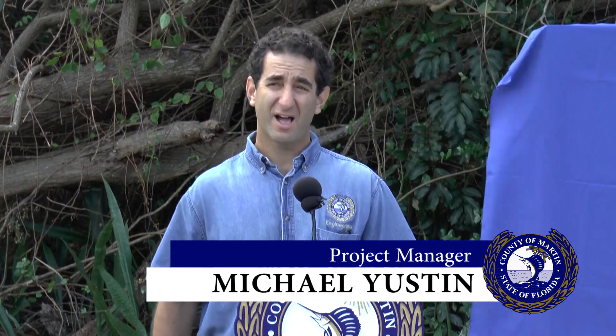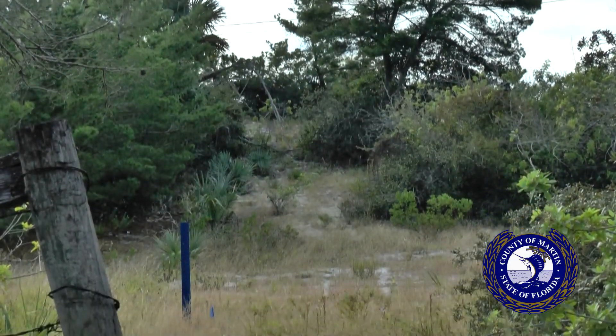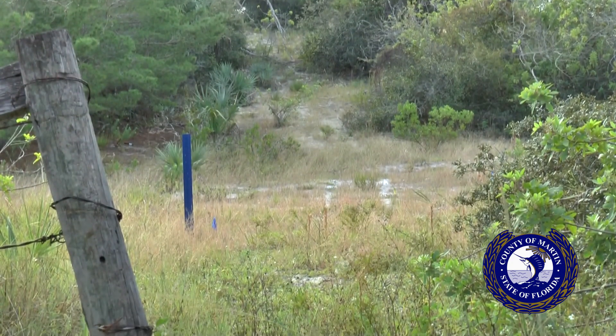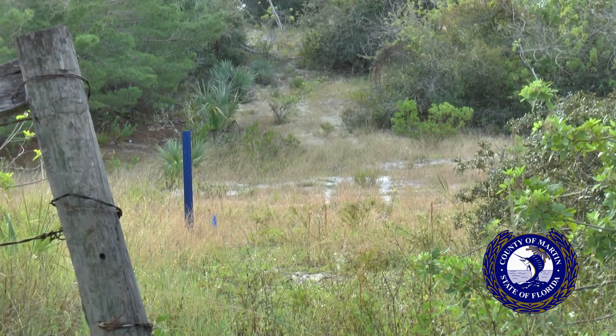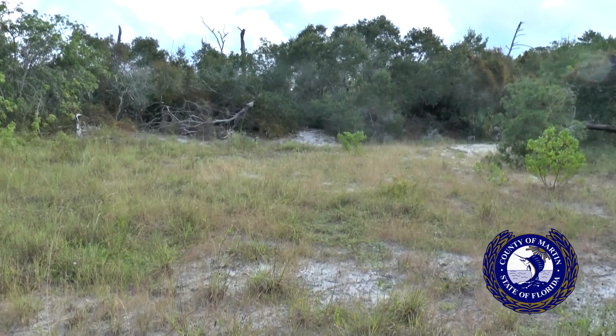Michael Euston is the lead project manager for the preserve. He has worked for the county for over 14 years, and says they were talking about this project when he first came on board. He was asked to come look at the property and see what kind of attributes it had, and was always really impressed with it, though he never thought it would happen.